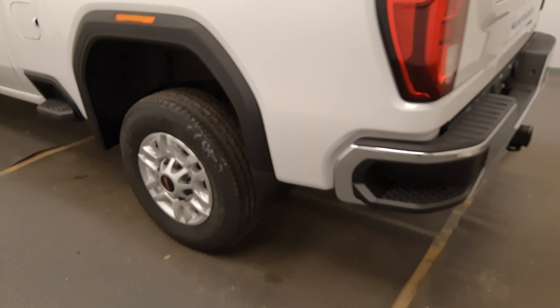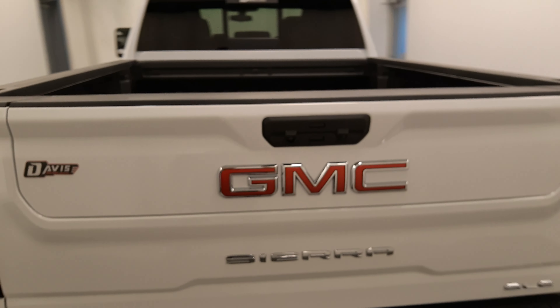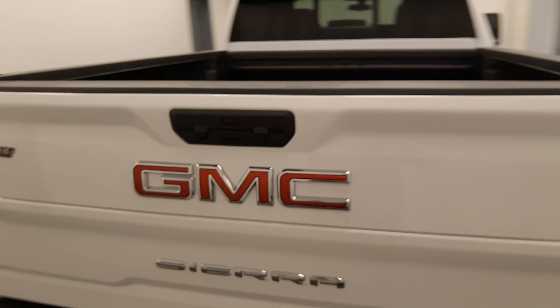Moving back out to the exterior, we have box steps, tailgate steps, multi-pro tailgate, backup camera, spray-on box liner, and more cargo space. Rear options include power windows, 60-40 split bench seats, and you can fold those seats up for more storage space.